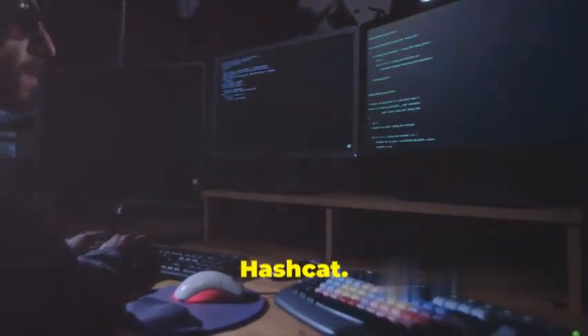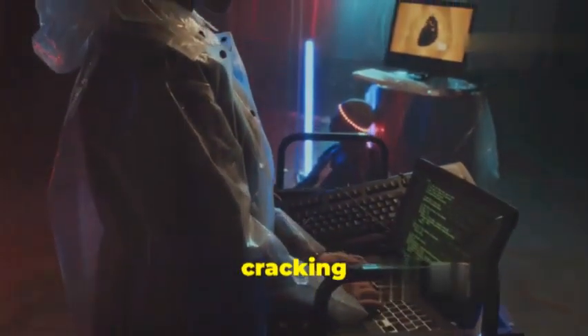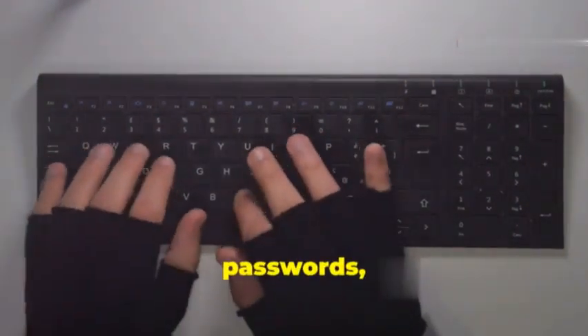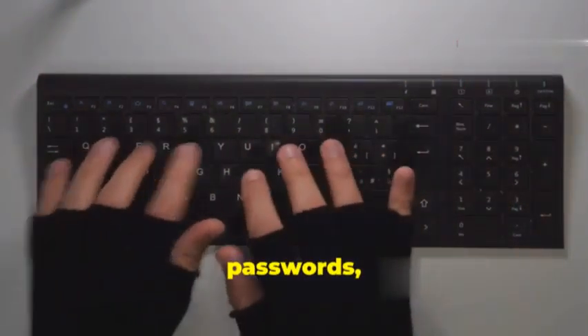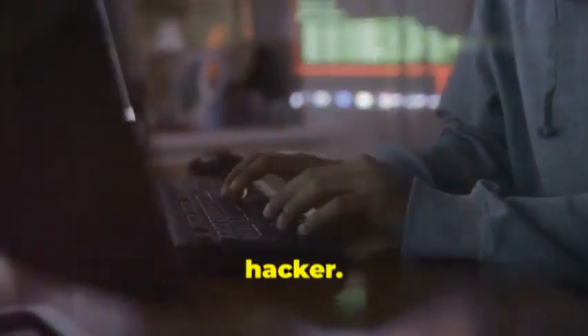At number 2, we have HashCat, a powerful password cracking tool. HashCat can crack WPA and WPA2 passwords, as well as other types of passwords using a range of advanced algorithms. It's a must-have tool for any serious Wi-Fi hacker.